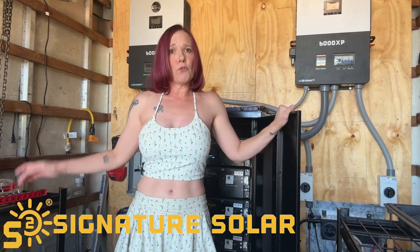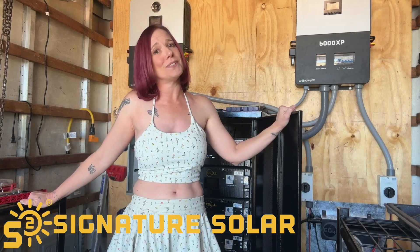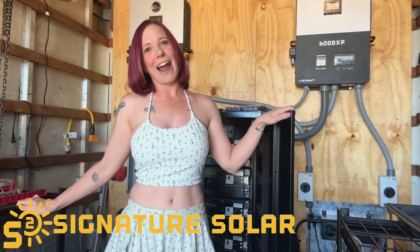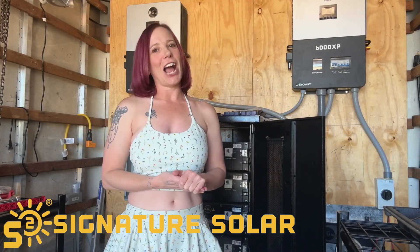Top brands like EG4, Schneider, SolarK, Victron, GrowWatt, Magravo, LuxPower, and Dye are all compatible. Whether you're a DIY enthusiast or a pro installer, you'll appreciate how seamlessly it integrates into server racks.